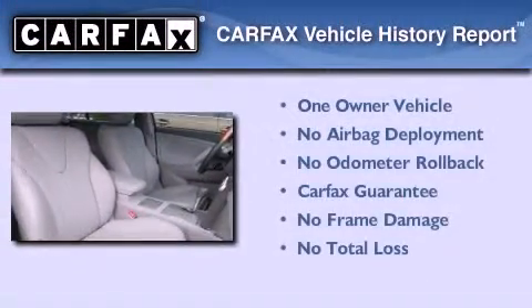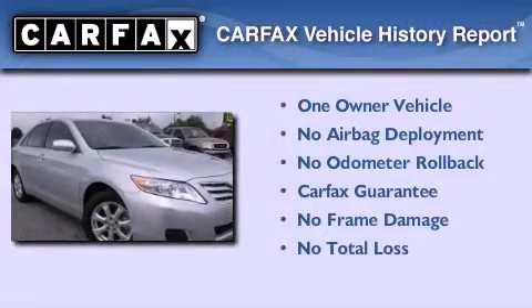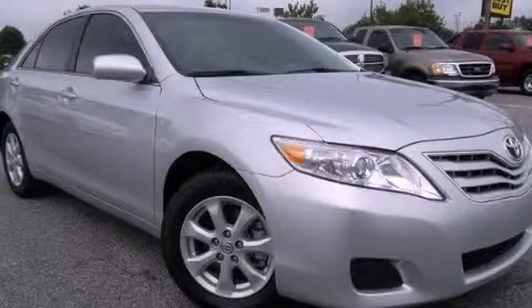This sedan has had only one owner and it qualifies for the Carfax buyback guarantee. Stop by today and test drive this automobile for yourself. Thank you.